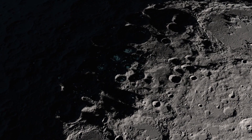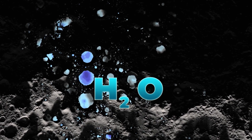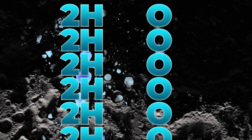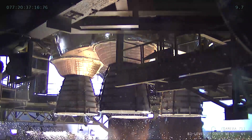Water can undergo chemical reactions that we're very interested in here at NASA. As part of Artemis and other missions, we can take the water, or H2O, that we find in places like the Moon or Mars, and break it apart into its H's — hydrogen — and its O's — oxygen. We can use the oxygen we produce to breathe and the hydrogen to make fuel for our rockets.